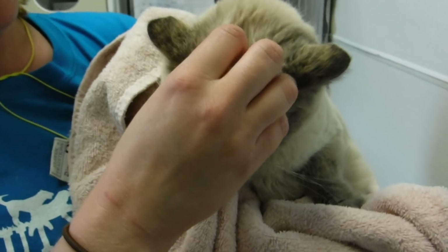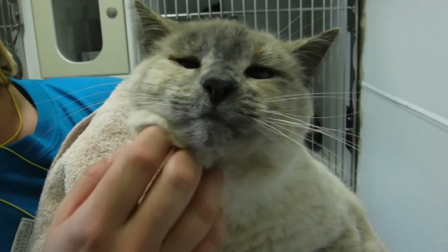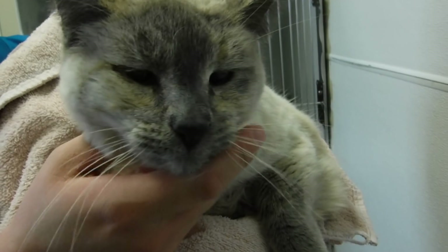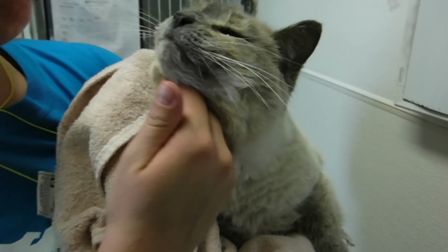She is probably about seven years old. She is declawed in front, so she's going to need an indoor-only home. She's kind of a big girl too, so probably a little bit of a diet wouldn't hurt her either, but just a lovebug. She'd be a super companion cat for somebody. We suspect she's probably pretty good with other cats, too.